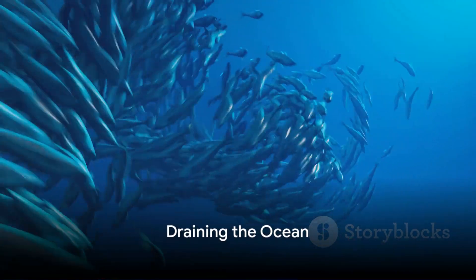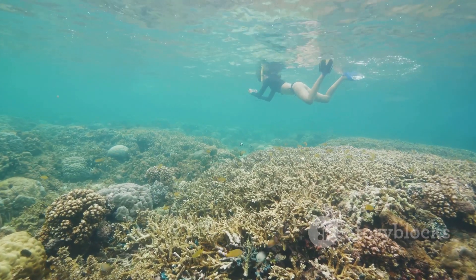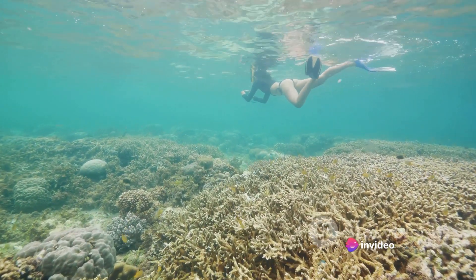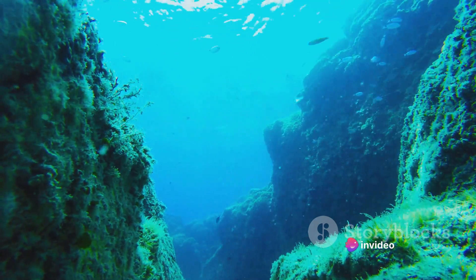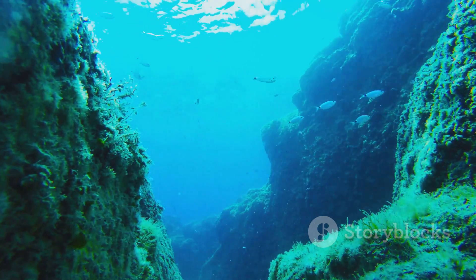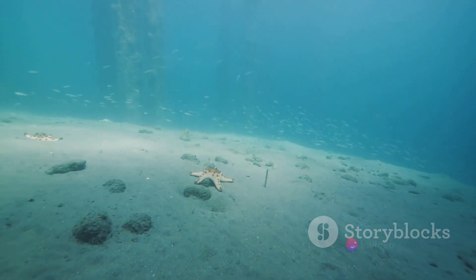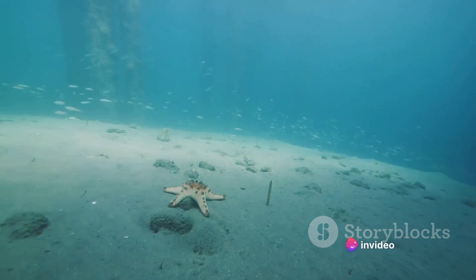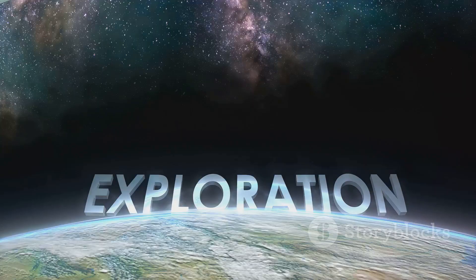Now, what if we could drain the ocean? The first thing we'd notice would be the exposed seafloor — a vast, uncharted expanse suddenly open to the sky. This would reveal underwater mountains and trenches grander than anything we have on land. Life as we know it would change drastically. Marine animals, once gracefully swimming, would now be stranded and gasping for breath, while uncovered shipwrecks and artifacts would serve as stark reminders of our past.